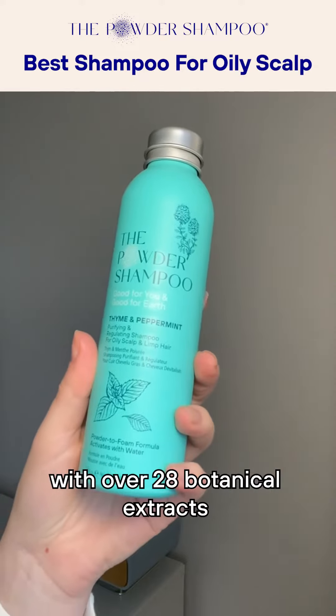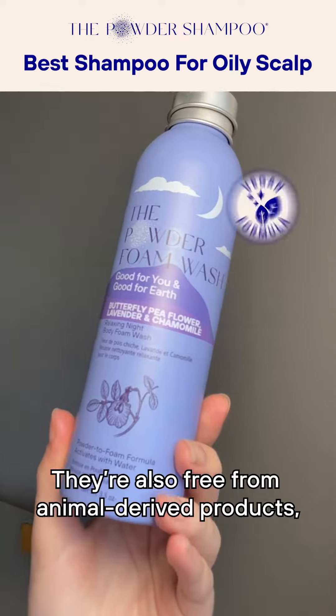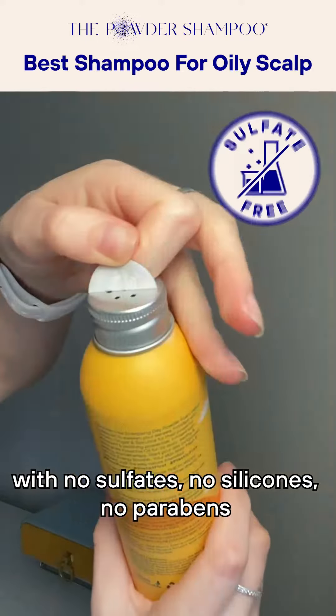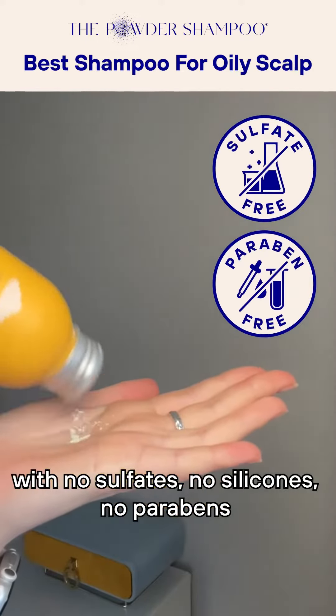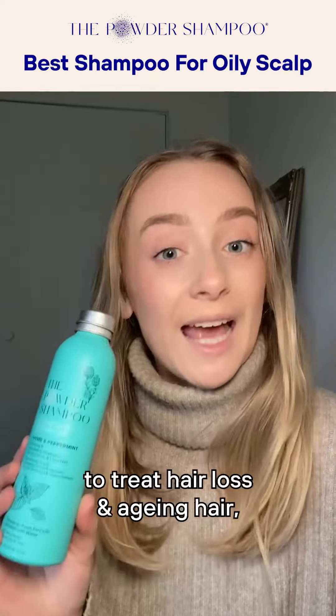The powder-to-foam formulas are plant-powered with over 28 botanical extracts and eight essential oils. They're also free from animal-derived products, with no sulfates, no silicones, no parabens, and no synthetic fragrances.